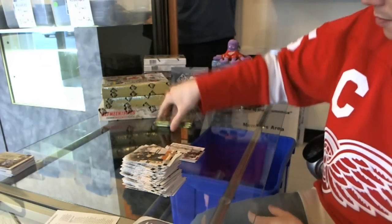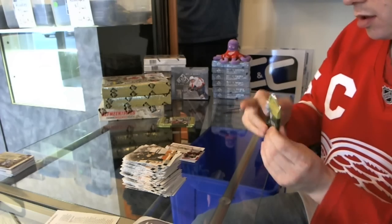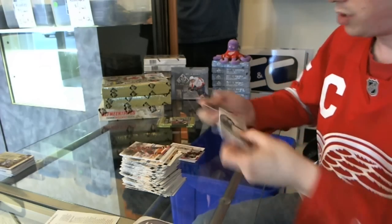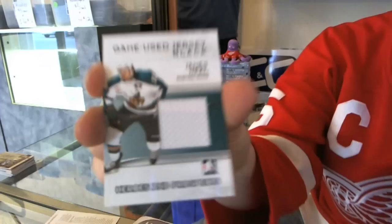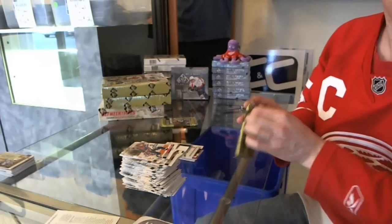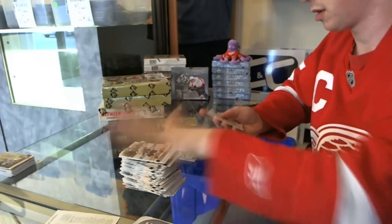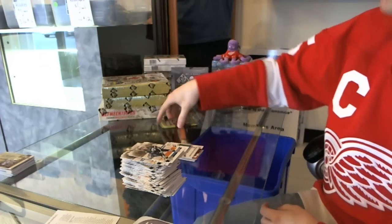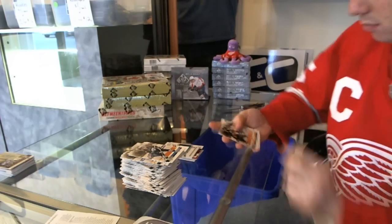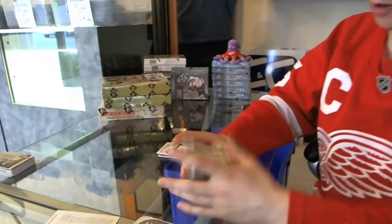Base. We've got a game used jersey black — James Neal. James Neal. Base, Final Cut game... base. There we go, buddy.